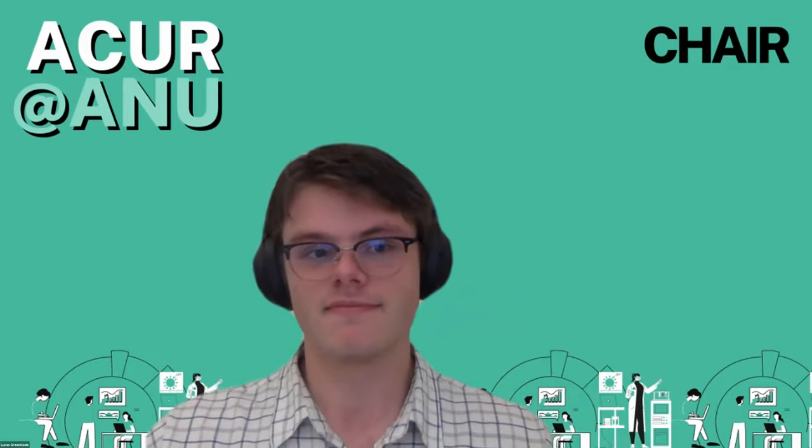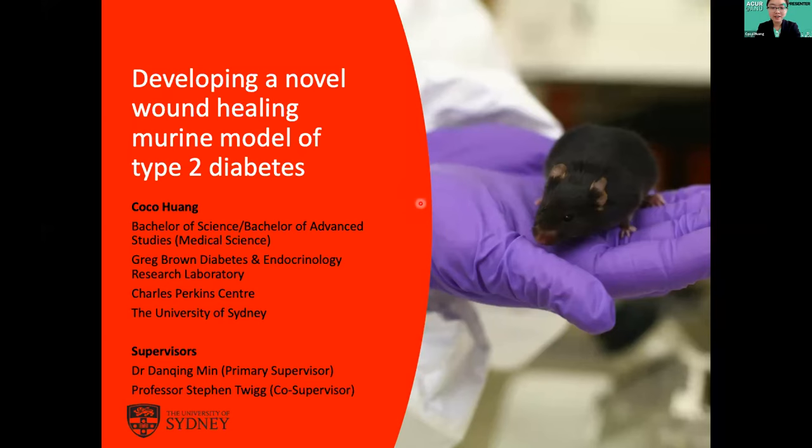Good afternoon everyone. I'm Coco and I'm a medical science student at the University of Sydney. Today I'll be presenting part of my honours project, which is where we developed a novel mouse model of wound healing in type 2 diabetes.